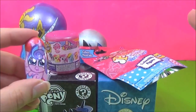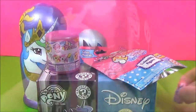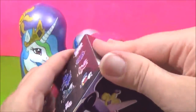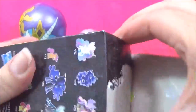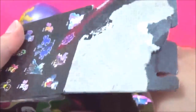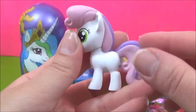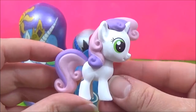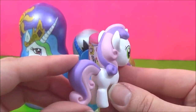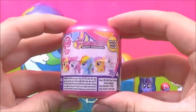Wow, look at all these awesome surprises! I'm going to start with the My Little Pony mystery Mini. I wonder which pony we'll get. It's Sweetie Belle! She is looking adorable. I love the purple and pink in her mane and tail. Let's open this My Little Pony fashions next.